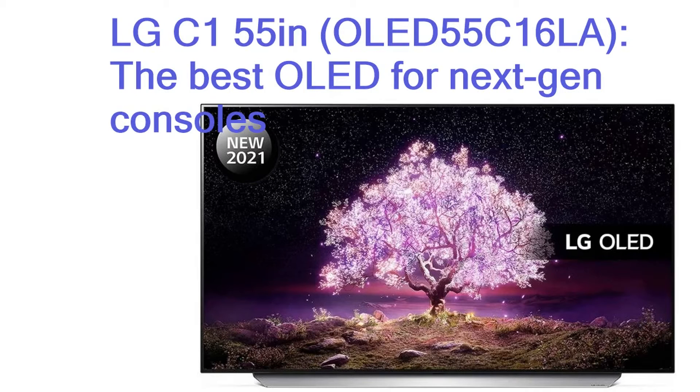On the LG C1, you'll find every gaming-centric HDMI 2.1 feature you need: VRR, including G-Sync and FreeSync, for fluid gameplay; ALLM to boot the TV into a low-input lag game mode; eARC for lossless audio pass-through; and 4K gaming at 120Hz. When game mode is activated, the C1 is capable of astonishing response times — on a 4K/120Hz signal, we recorded an input lag of only 6 milliseconds.